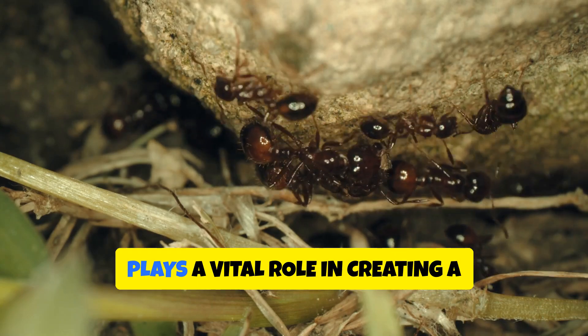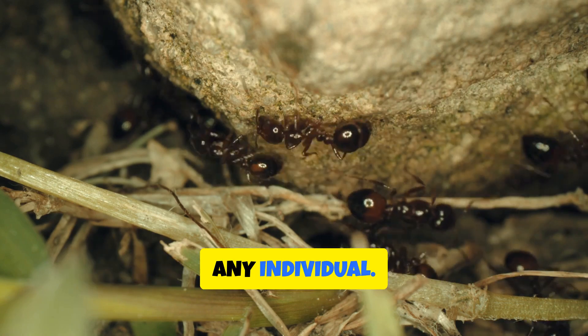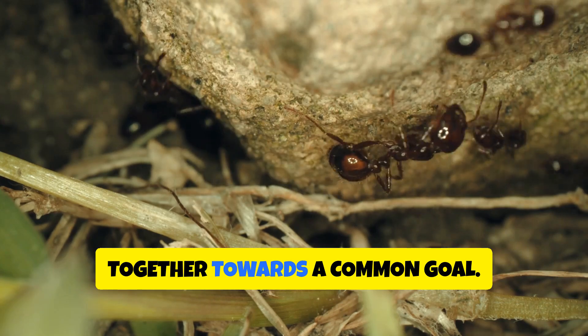Each ant, acting on instinct, plays a vital role in creating a structure far beyond the capabilities of any individual. It is a powerful reminder that even the smallest creatures can achieve extraordinary things when they work together towards a common goal.